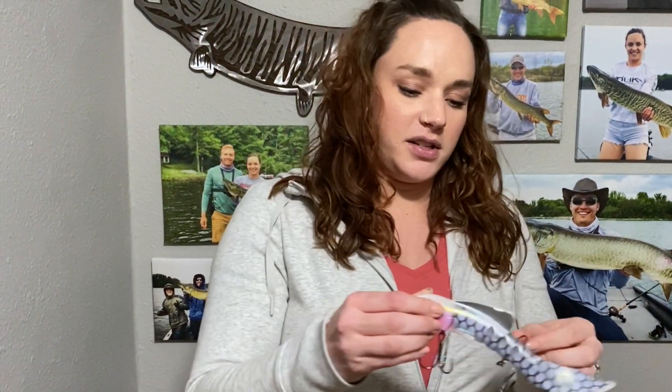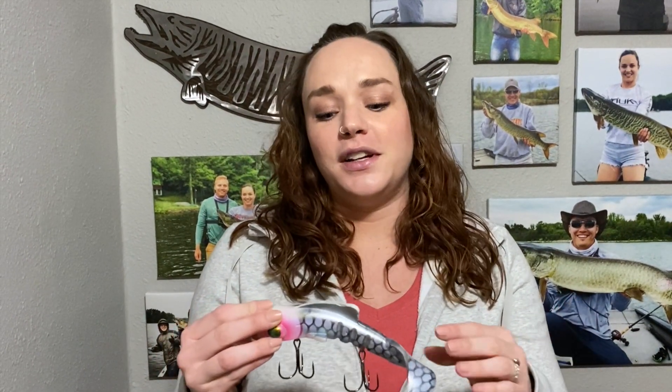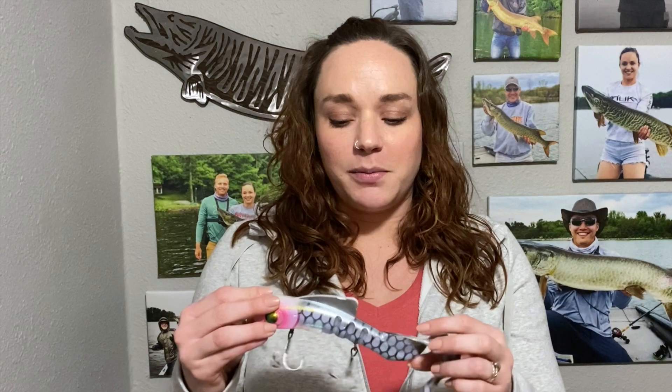You might notice a theme with the baits I'm excited for, because I often pick baits based on color and also based on their action. If a bait is mostly a straight retrieve, I get bored very quickly. So I like baits that you have to work a little bit.